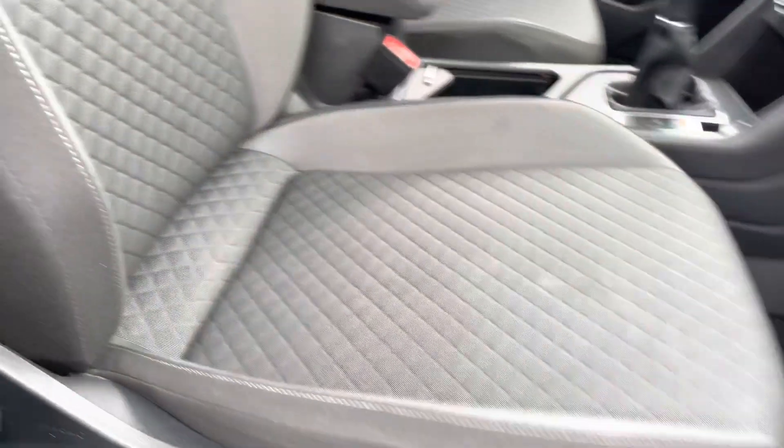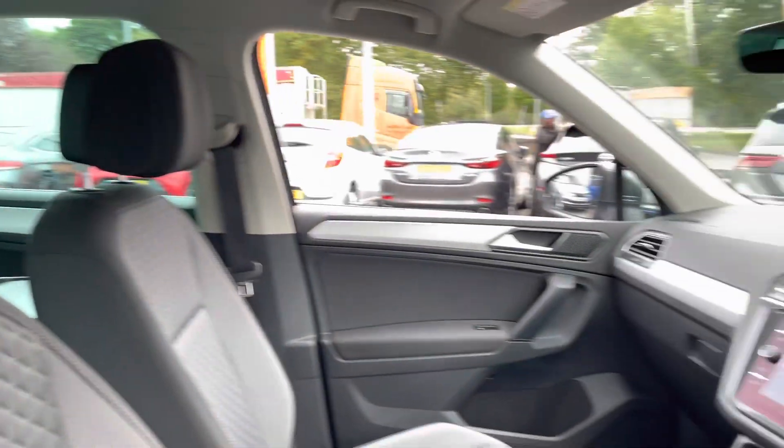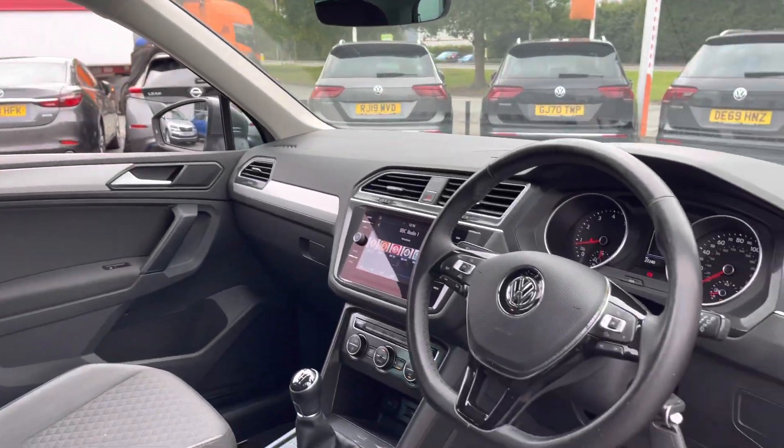Just moving on to the front cabin, you've got an adjustable seat with lumbar support. It's got lovely contrasting stitching on the seats as well, and a multifunction steering wheel.